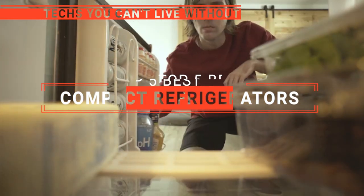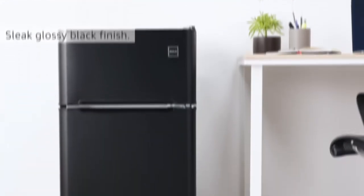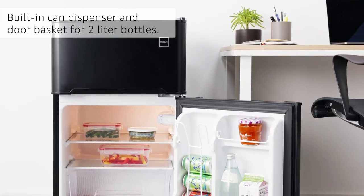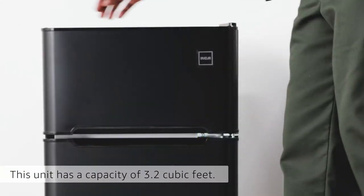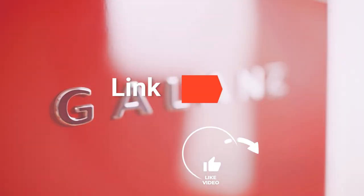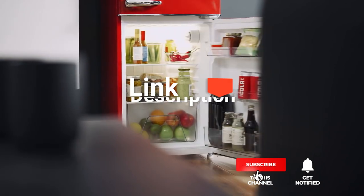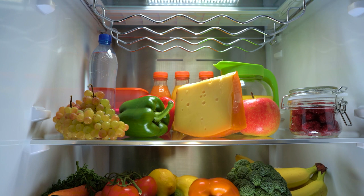In this video, we are going to look at the top five compact refrigerators available on the market today. We made this list based on our own opinion, research, and customer reviews. We've considered their quality, features, and values when narrowing down the best choices possible. If you want more information and updated pricing on the products mentioned, be sure to check the links in the description box below. Here are the top five best compact refrigerators.